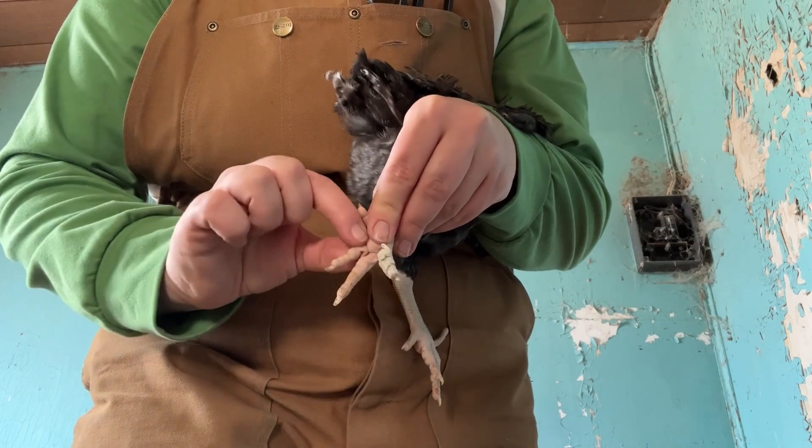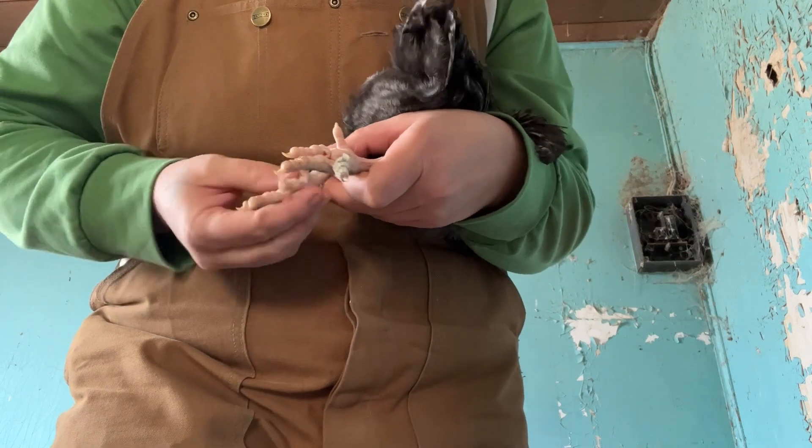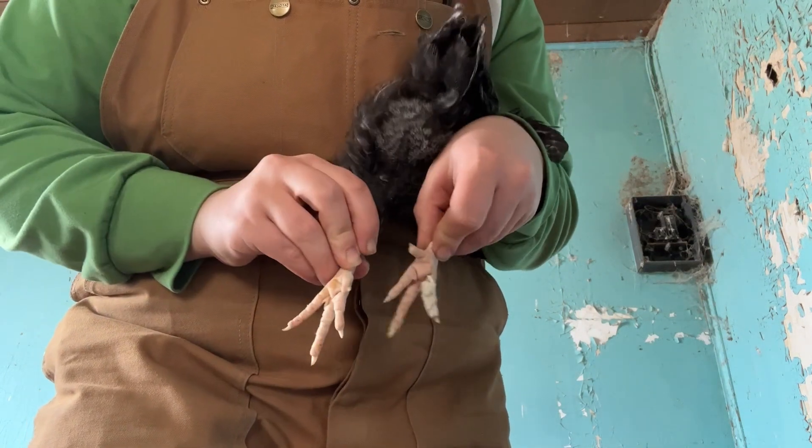That's it — just wrapping her toe to make sure the joint stays straight. I checked her other foot and it doesn't need any correction. This one looks like a good, healthy, normal chicken foot.